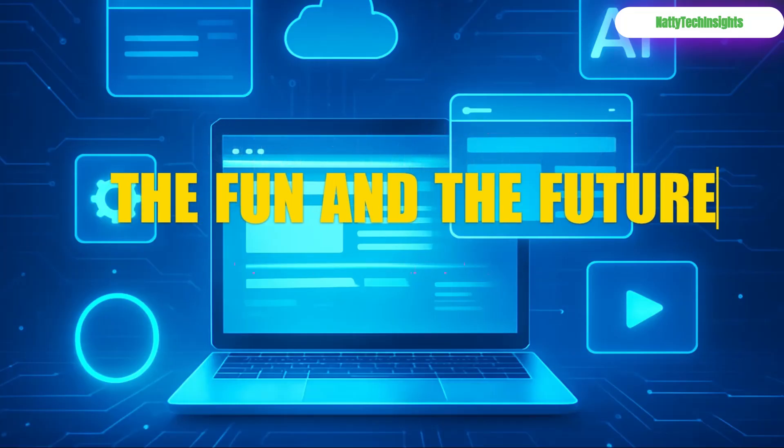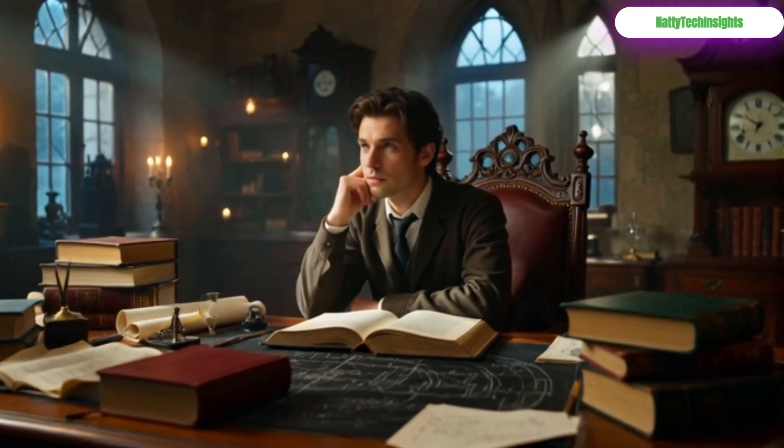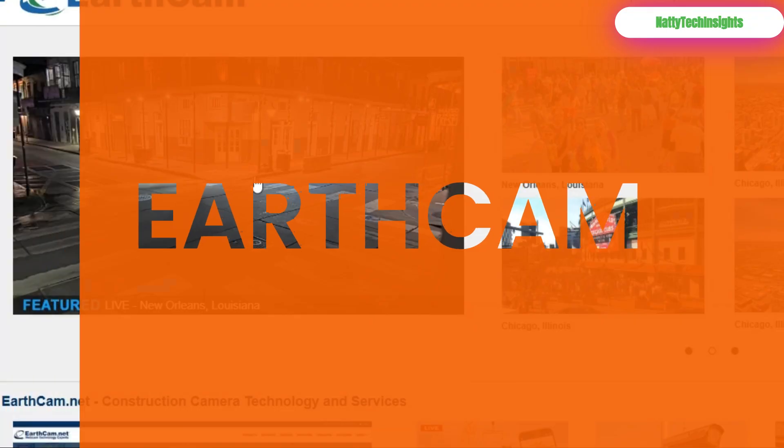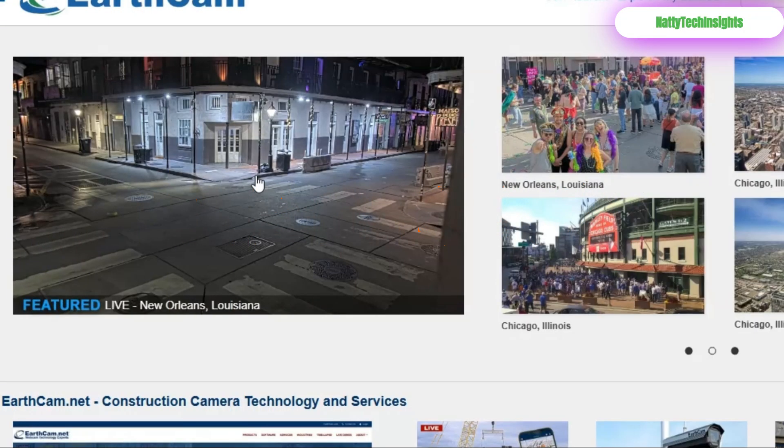And finally, let's explore the weird, wonderful, and futuristic corners of the web. EarthCam: be a virtual tourist and peek into live feeds from Times Square to Tokyo.